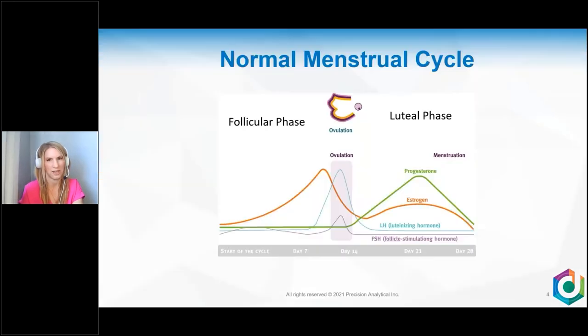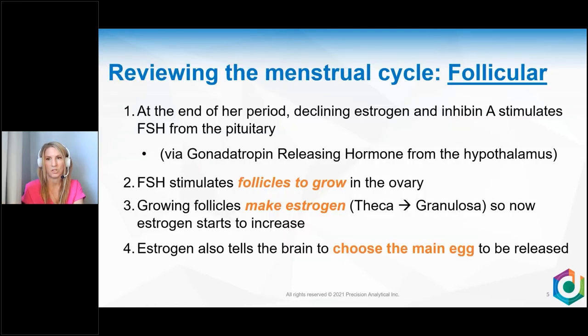Female physiology recap. For those of you where it's been a minute since you've talked about the menstrual cycle, let's talk about the follicular and luteal phase. At the end of her period, your hormones are declining — estrogen comes down, inhibin A comes down — and that's telling the brain to do it again. The brain releases FSH, or follicle-stimulating hormone, from the pituitary. FSH stimulates follicles to grow in the ovary. Those growing follicles make estrogen via theca cells producing androgens, which convert to estrogens in the granulosa cells. When estrogen gets to a certain point, it tells the brain to select the main egg to be released at ovulation.